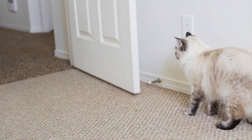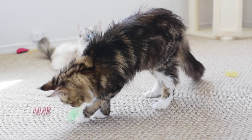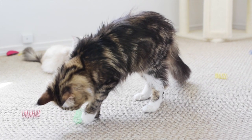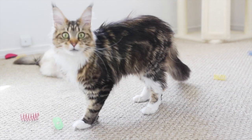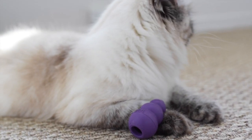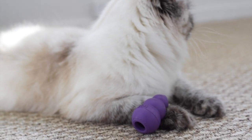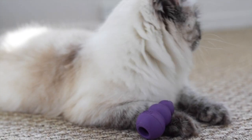There she goes — she grabbed it in her mouth and ran off. The cats don't seem too excited about the Kong toy just yet. They probably don't know what it is, but we'll probably have to fill it with catnip or some treats so that they know what to do with it.